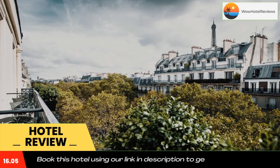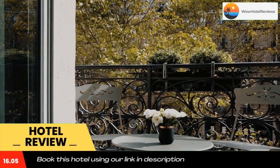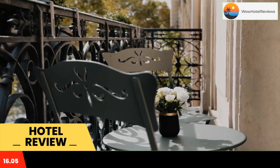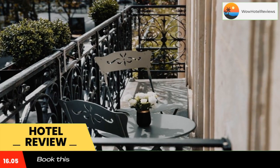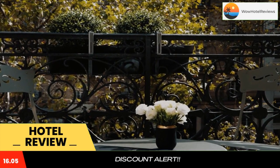The Orsay Museum is 1.3 miles from the property. The nearest airport is Paris Orly Airport, 9.9 miles from Ray's Eiffel. Use our link in the description to get a special discount on this hotel.